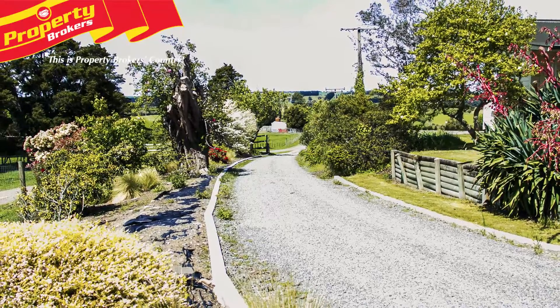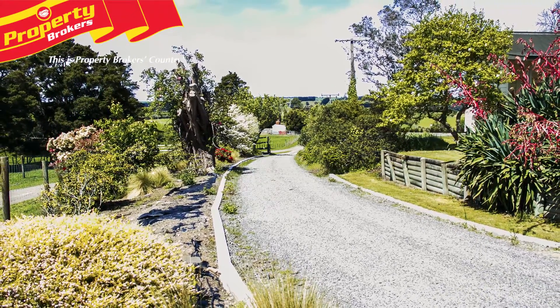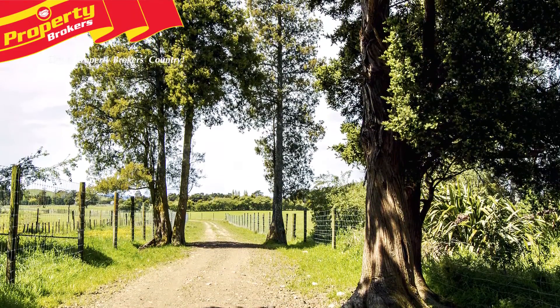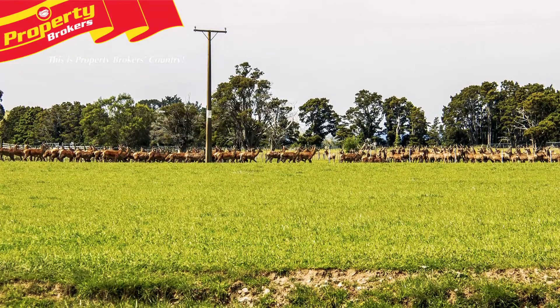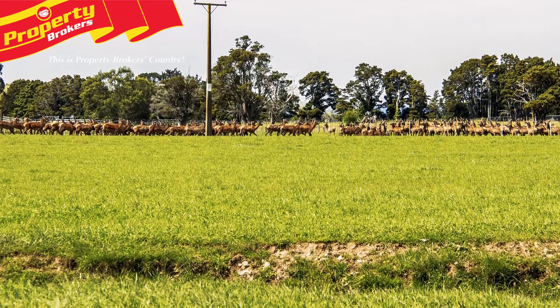This is an aesthetically appealing property with a strong conservation focus on the development and enhancement of wetland areas, native plantings and conservation of the extensive tōtara tree population. A quality deer farm in an area of Central Hawke's Bay with a reputation for producing stock of the highest quality.